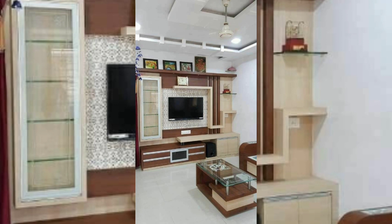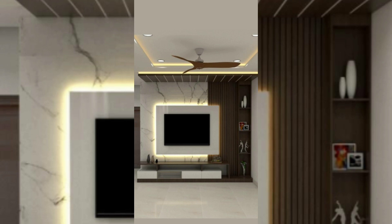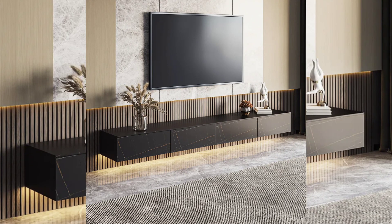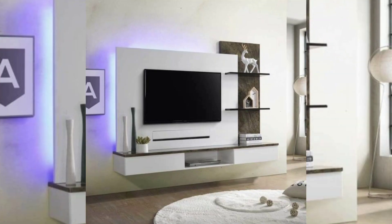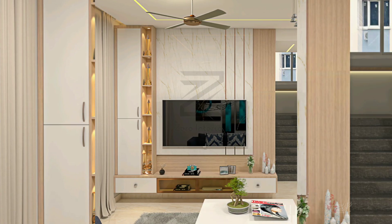Cabinets, drawers, and open shelving keep media equipment, books, and decor items organized. A sleek wall-mounted TV unit in a contemporary design is presented, emphasizing the use of sleek materials like glass, matte, or high-gloss finishes.